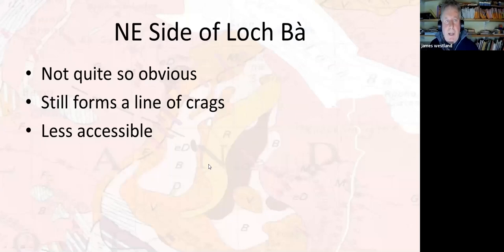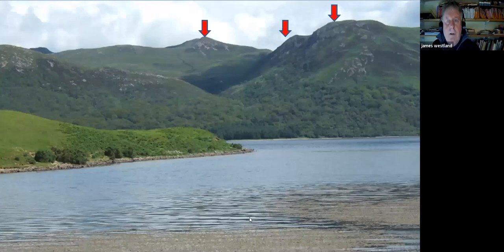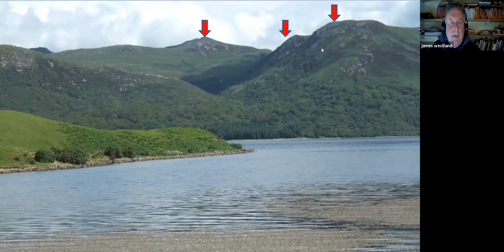That was the southwest side of Loch Ba, where it's really obvious. On the northeast side, it's not quite so obvious — it still forms a line of crags, but it's a lot less accessible and much more difficult to get to. Looking across Loch Ba, that's Strondenbach and Nabachkinen, and between them the ring dyke runs up there. It doesn't look as dramatic as it does on the southwest side, but it still gives a standout feature in the landscape.